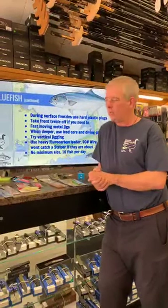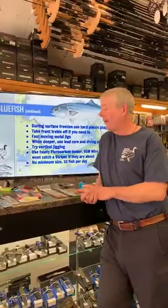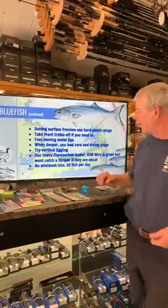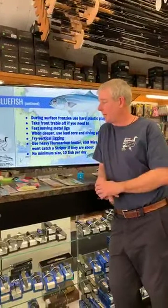For leaders when targeting bluefish, use heavy fluorocarbon — I go with 60-pound test fluoro rather than wire. Wire line won't get cut by their teeth, but it actually spooks striped bass. With fluoro you might catch both stripers and bluefish — it's very common for them to swim in the same school. Jake and I were out off the Race last year, catching one after another, not knowing what species was coming next. Bluefish regulations: no minimum size, 10 fish a day. If you're cold-smoking for pate over winter, the bigger ones are fine; otherwise the three-to-five pounders taste sweeter and are more fun.